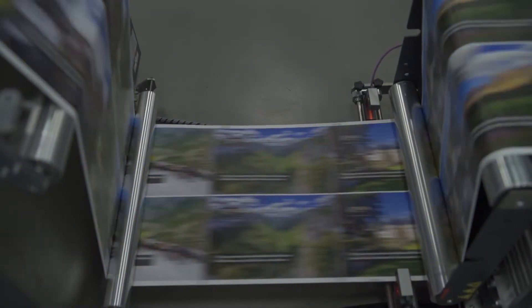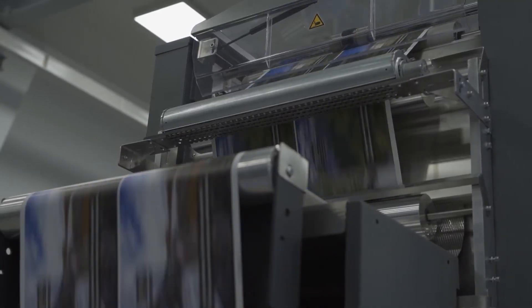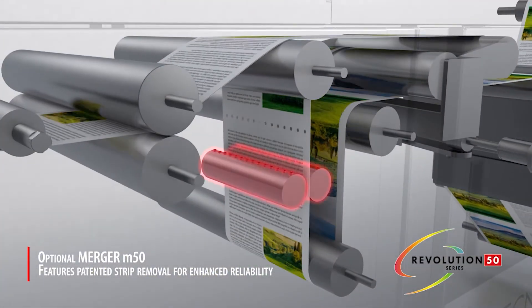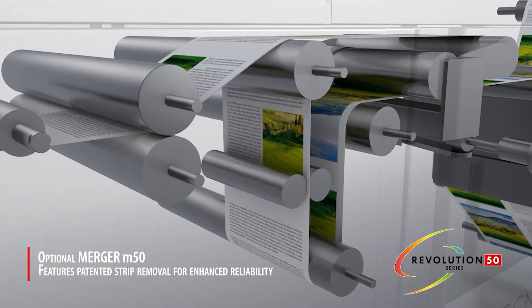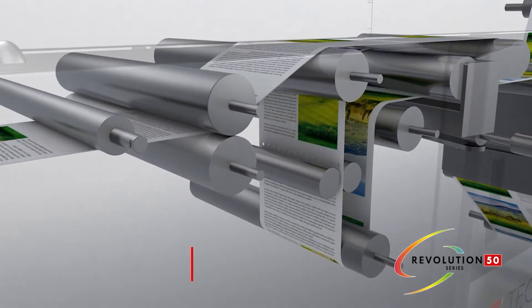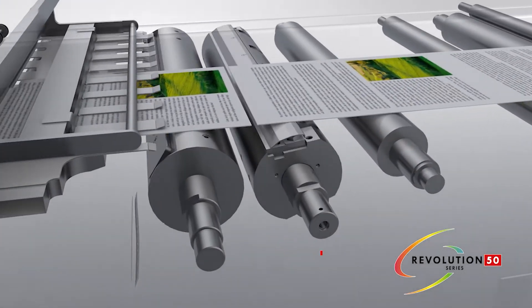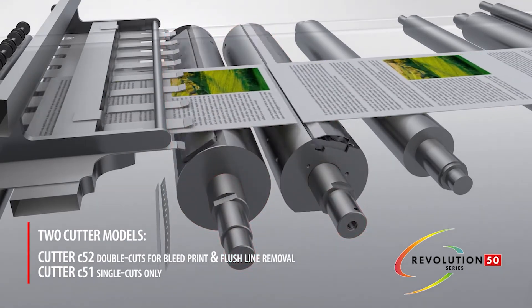A tight web design with an integrated dynamic web aligner makes for a very stable web and highly accurate cutting and registration. In a patented design, the merger M50 incorporates a cross-web hole punch in conjunction with cutter C52 bleed and flush line removal, eliminating jams due to inadequate strip extraction. The punches do not appear in the final output — they are only in the removed cross-web strip — ensuring stacked merged strips are each vacuumed away and don't intrude in the output stream.